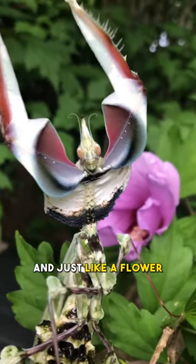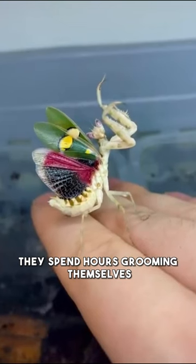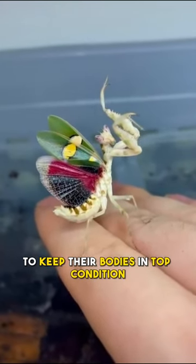And just like a flower, these insects need to keep themselves clean and presentable. They spend hours grooming themselves to keep their bodies in top condition.